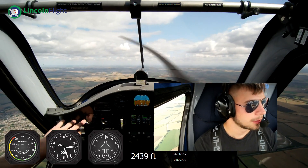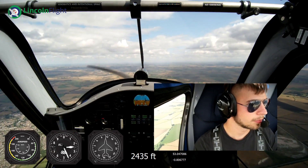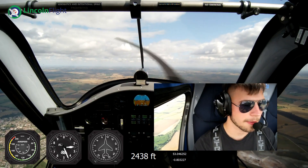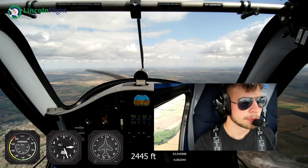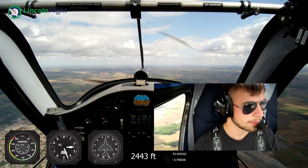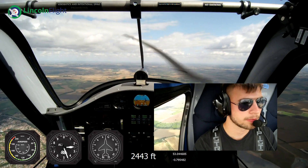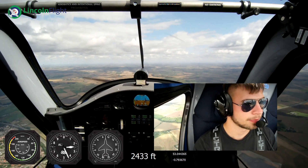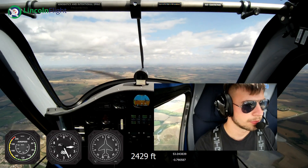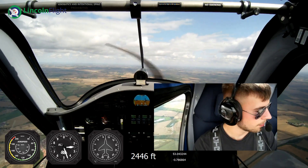I'm just trying to keep the RPM anywhere between 4.7 and 4.4 - just as the bumps come, ease back slightly and then start feeding that power back in a little bit. Exactly the same as the glider - pitch controls speed. So if we wanted to slow down a little bit we'd ease the power back and just lift the nose up. If we wanted to speed up we'd add a little bit of power and just push the nose forward slightly.